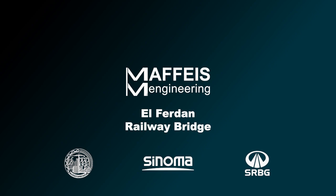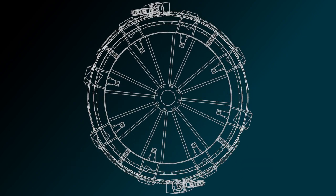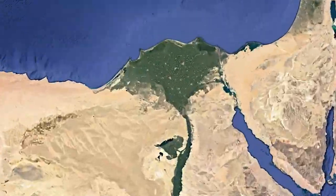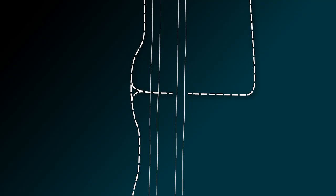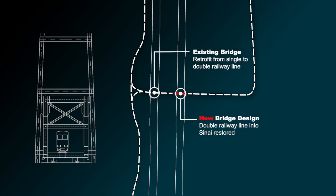The new El Ferdin Railway Bridge is a double base swing bridge that spans the eastern shipping lane of the Suez Canal near Ismailia in Egypt. The Suez Canal expansion completed in 2015 added a parallel shipping lane, which also cut off the railway line into Sinai. Maffeus started the construction engineering design of the new bridge and the retrofit of the existing one to upgrade it from single to double train lines in 2018.